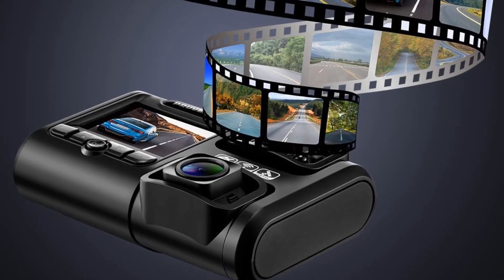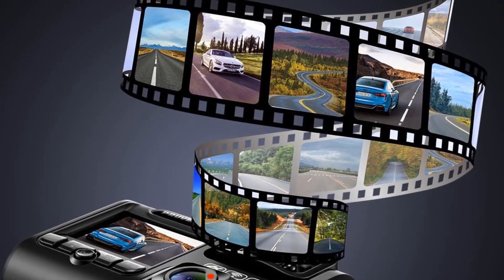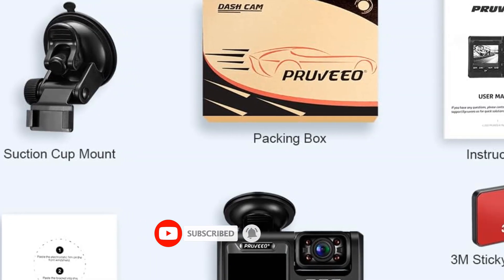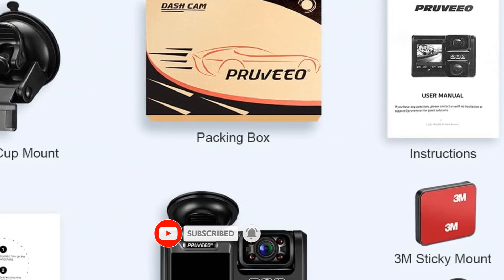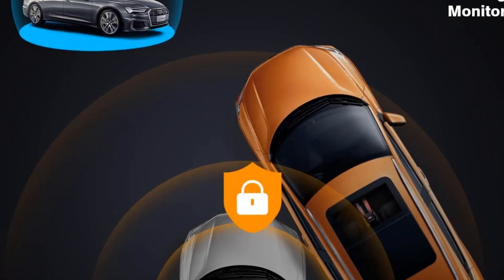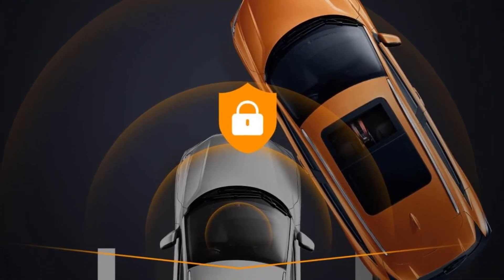However, the recording resolution will be limited to 1080p if you are using dual channel mode on this system. On each camera, you will have a 150-degree viewing angle by default, but you can increase it up to 300 degrees for zero blind spots. There is a 2-inch large LCD display present on this set that renders a sharp image quality thanks to the 4K camera support.